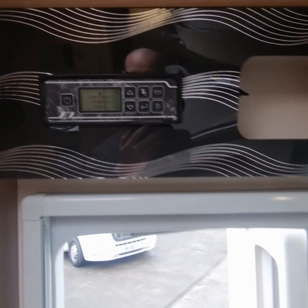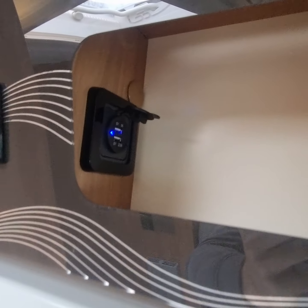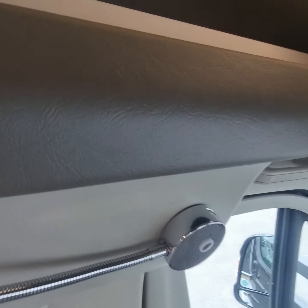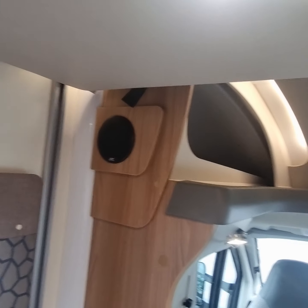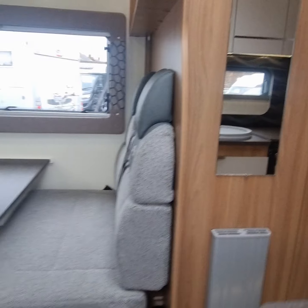Just an absolutely fantastic van. You've got your control unit, there are some USBs up there, some little lamps and reading lamps with USBs in the top for charging as well. We've got some JVC speakers all around the van and a TV point just up there with a holder for the TV. What a fantastic van.